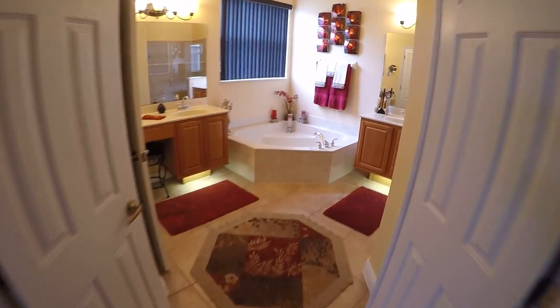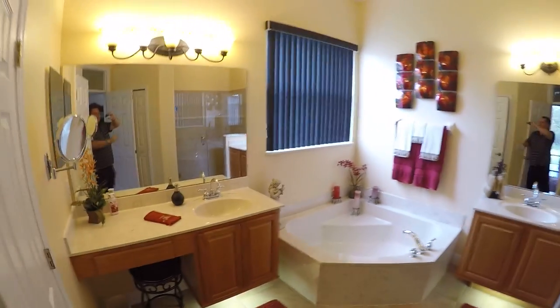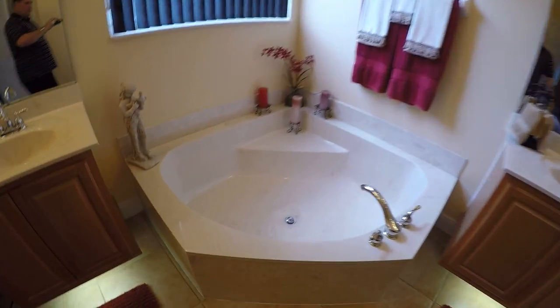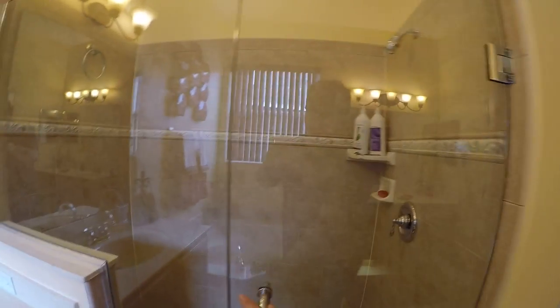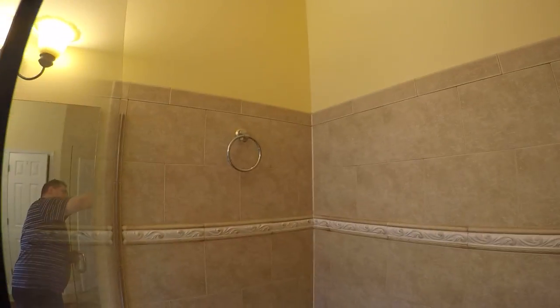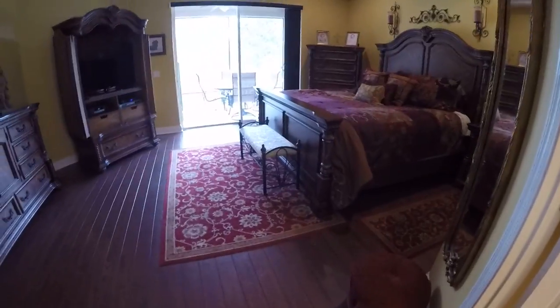Beautiful double door entry into the master bathroom. I feel like I'm on MTV Cribs right now. It's a potty room, big tub. And this is definitely an upgrade — this is the seamless glass shower, and it has really nice tile work in here, great detail, even a spot for your towel. We exit out through the double doors into the master and go to the left for the big walk-in closet — that's all hers.